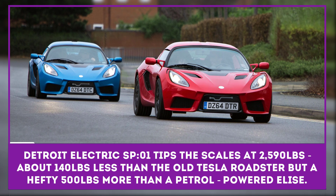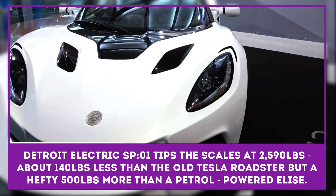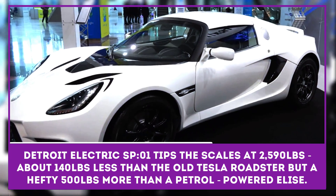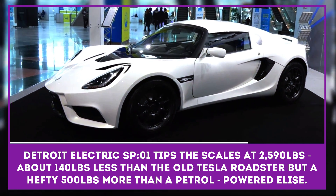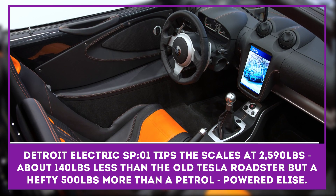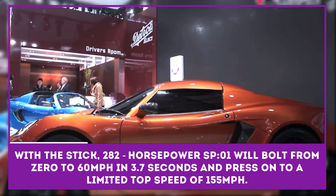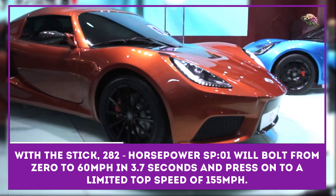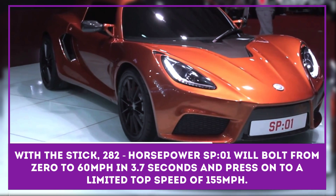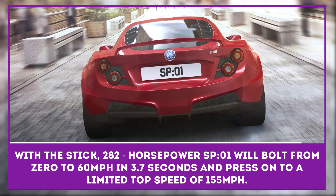The folks at Detroit Electric have built a 282-horsepower electric monster out of a Lotus Elise. The fully loaded car tips the scales at 2,590 pounds, about 140 pounds less than the old Tesla Roadster, but a hefty 500 pounds more than the petrol-powered Elise. The SP-01 will bolt from 0 to 60 miles per hour in 3.7 seconds and press on to a limited top speed of 155 miles per hour.